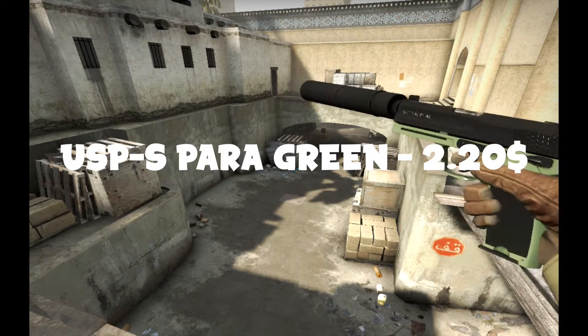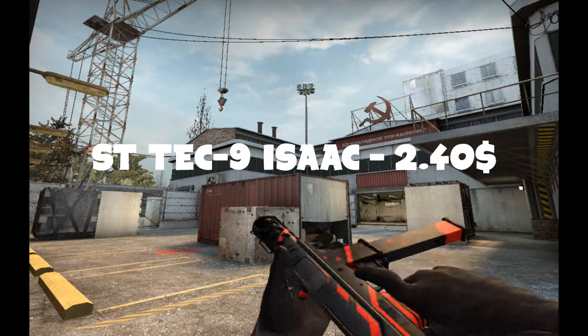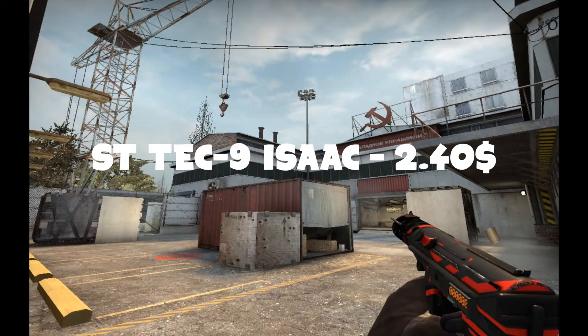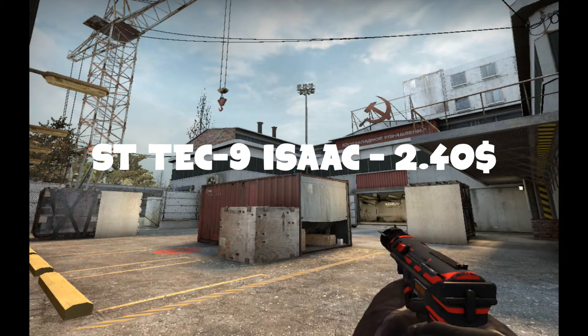So then I traded this skin for the next skin, which is a StatTrak CZ75 Isaac, worth $2.40. I believe it was minimum wear, not positive. This is a super fun skin to have.